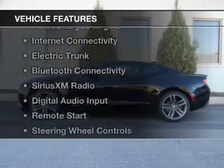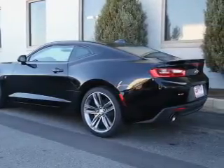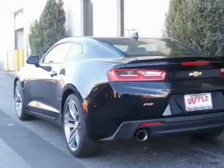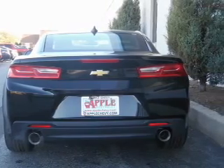The features include a turbocharger, internet connectivity, electric trunk, Bluetooth connectivity, Sirius XM satellite radio, digital audio input, remote start, steering wheel controls, a premium sound system, and aluminum rims.